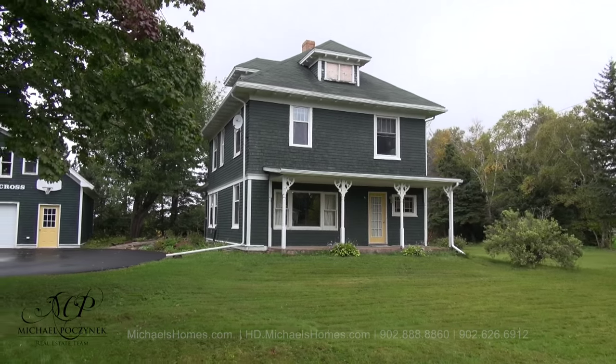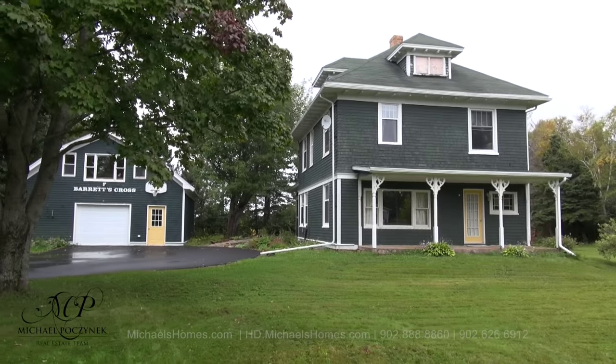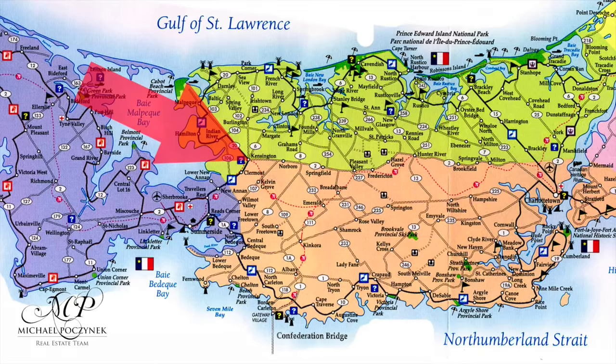Today we're at a brand new listing. It's a country home on an acre inside Kensington — country living in the town.